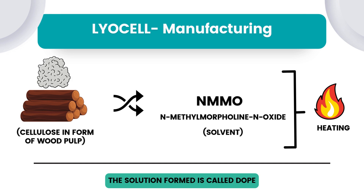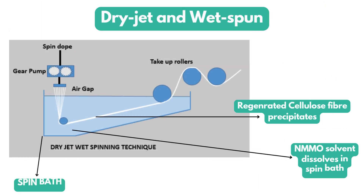Now let's focus on how lyocell is manufactured and what are its properties. The production mainly involves raw cellulose, that is wood pulp, which is mixed with NMMO, which is a solvent. NMMO is N-Methylmorpholine N-Oxide, which is capable of dissolving cellulose without any further addition of chemicals. The wood pulp is dissolved in NMMO by heating. After dissolving, the formed cellulosic solution is called the dope. A solvent spinning technique — dry jet wet spinning — is used to press the dope through the spinneret into the spin bath, where regenerated cellulose fibers precipitate and the NMMO solvent is dissolved in the spin bath itself.